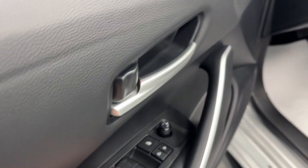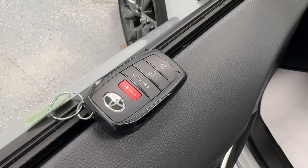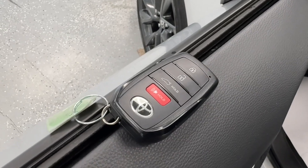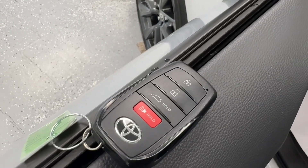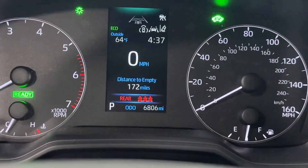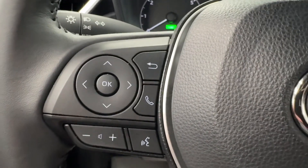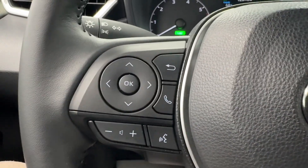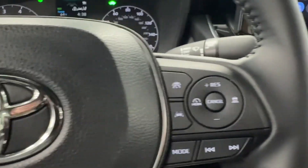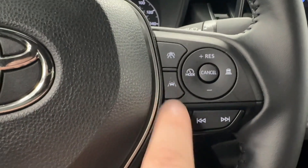Making our way to the driver door, you will notice all your power options such as windows, door locks, and mirror adjustments. Here at All Things Automotive you will receive two keys for your added convenience. As you can see, this key fob is equipped with lock, unlock, trunk release, and panic. Just under 7,000 miles, and as far as steering wheel controls are concerned, you will have a selector for your center screen, some audio options, and you do have the capability to pair your phone via Bluetooth.